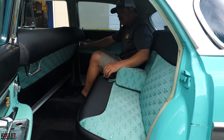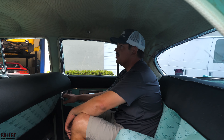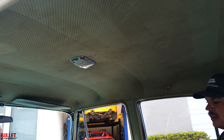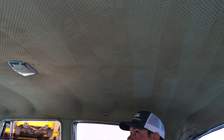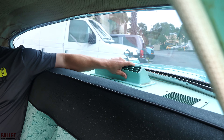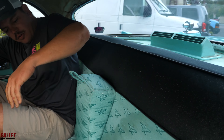You've got your grab handles here. The headliner is 100% original and it is showing its age for sure. We tried to clean it but it's too delicate, so it's going to stay just like that. I will include my fuzzy dice. You do have the air-conditioned unit back here and it's still in place, so you could probably get it running.